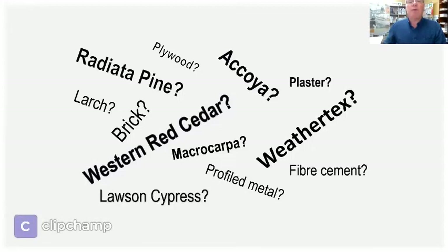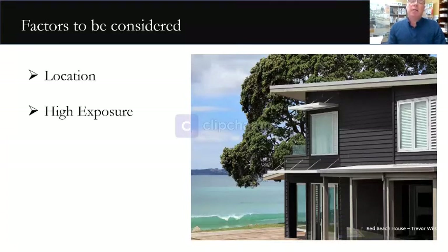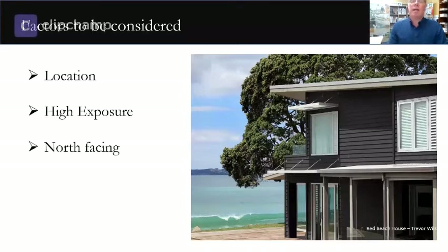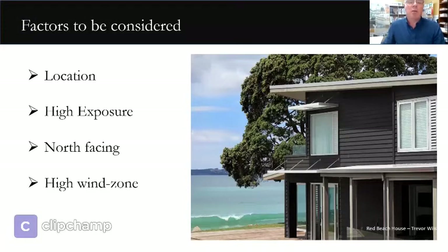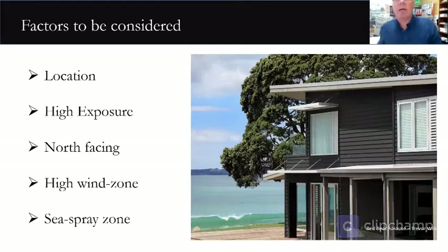There are many factors that will influence your decisions, ranging from the overall concept, the aesthetics you're trying to achieve, colours and combinations with other cladding types, as well as some potentially restricting physical factors such as the site location, the exposure, northerly aspect, how much solar radiation the building will absorb, and local conditions such as wind zone, humidity, rainfall, and whether it's in a sea spray zone or a high alpine environment.